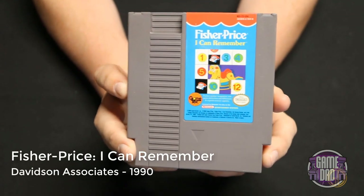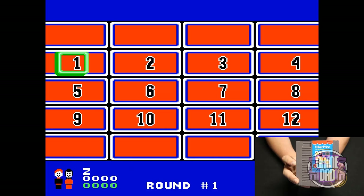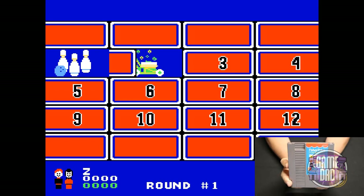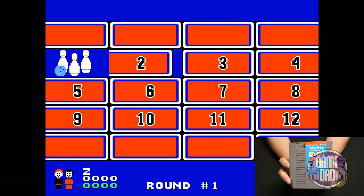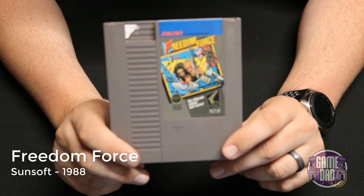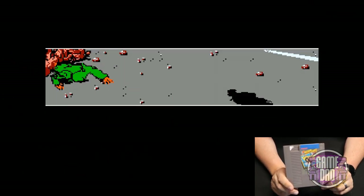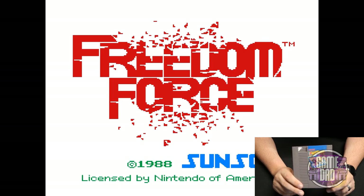Fisher-Price: I Can Remember by Davidson Associates released in 1990 is a turn-the-card-over matching game. It operates very slowly and I don't see how a kid could have ever had the patience for it, but you know — basic matching stuff. Freedom Force released by Sunsoft in 1988 — you can kind of get an idea of what might be happening, like some typical disaster scenario, but I was having a lot of trouble getting it past the title screen so I don't know a lot about it.